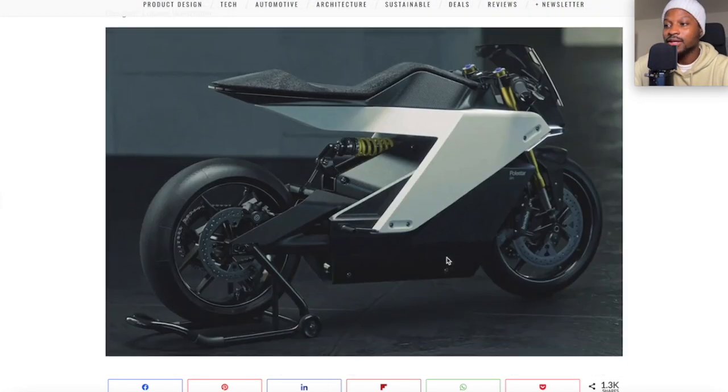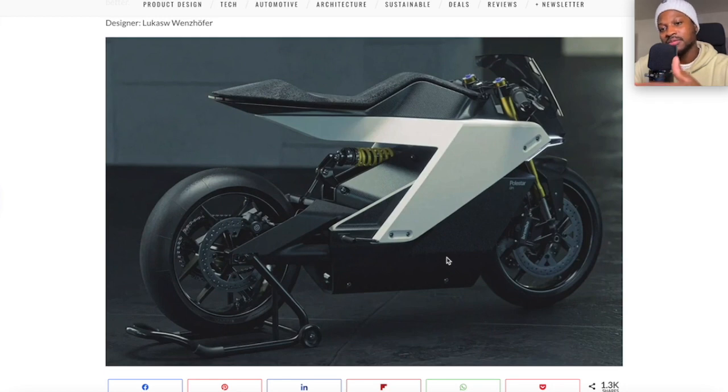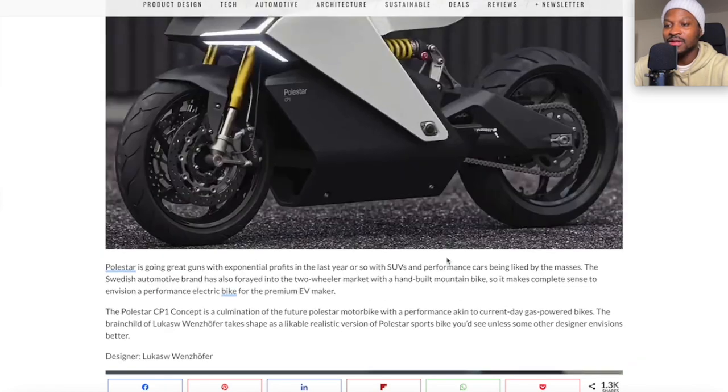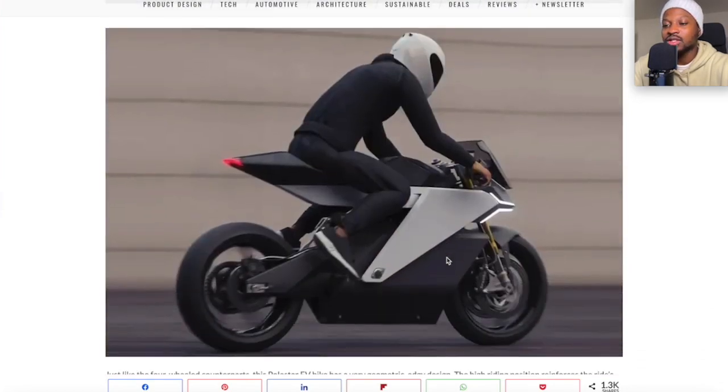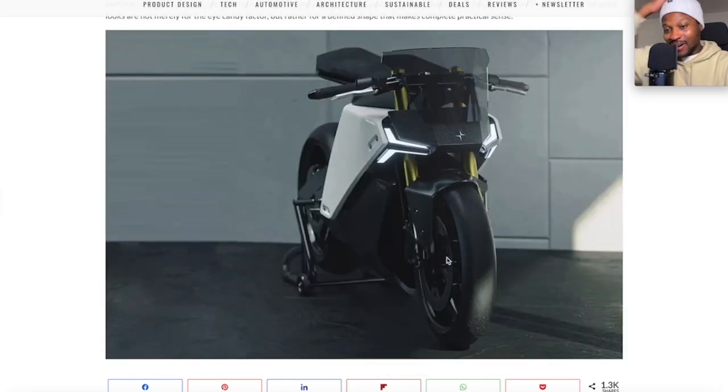This is another look at the bike from the back. From this angle, it looks way better — I'm not going to lie. It looks better from this angle than the front. Maybe that's just me. This is what the bike would look like if someone was riding it, and this is the first image where I can honestly say I would want that bike. Now I'm sold. The more images I see, the more I'm convinced.